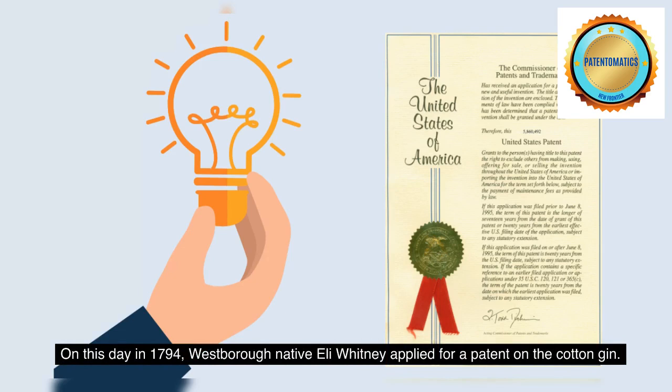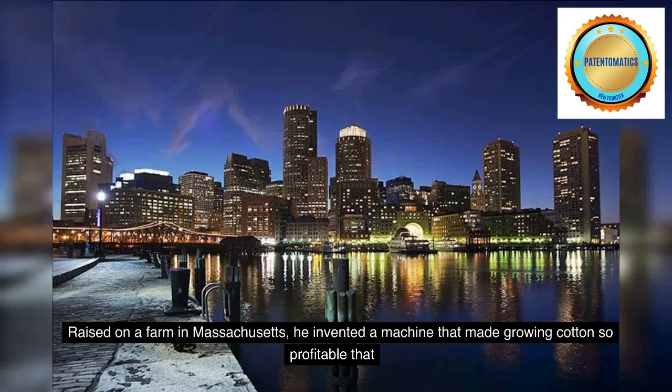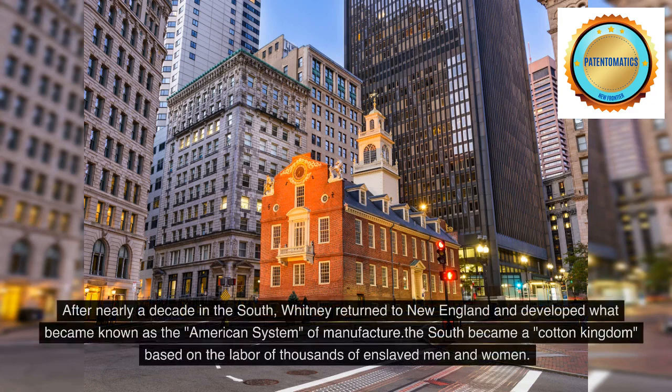On this day in 1794, Westboro native Eli Whitney applied for a patent on the cotton gin. Raised on a farm in Massachusetts, he invented a machine that made growing cotton so profitable that, after nearly a decade in the South, Whitney returned to New England and developed what became known as the American system of manufacture. The South became a cotton kingdom, based on the labor of thousands of enslaved men and women.